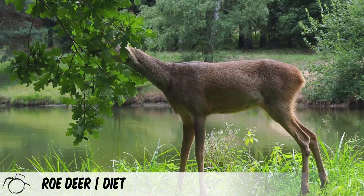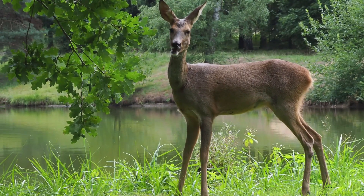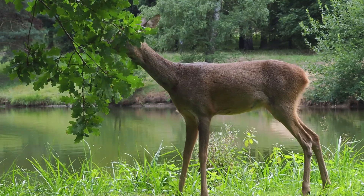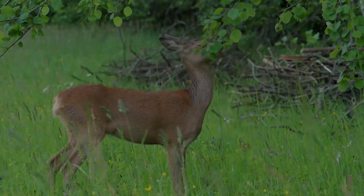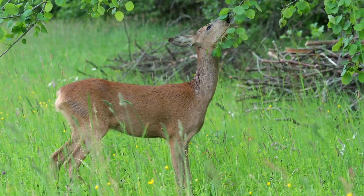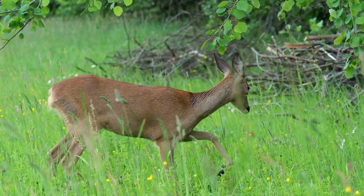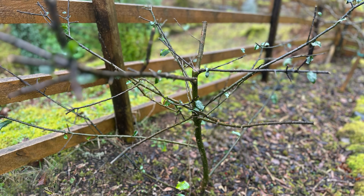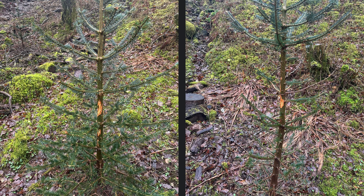Roe deer are herbivores. Their teeth and digestive systems are adapted to cut, grind, and digest a range of vegetation, including grass, leaves, brambles, and tree shoots. Since roe deer have no natural predators in the British Isles, numbers have soared and overgrazing has become a major problem, including in rural locations where they will often kill herbaceous plants, as well as killing trees by stripping their bark.